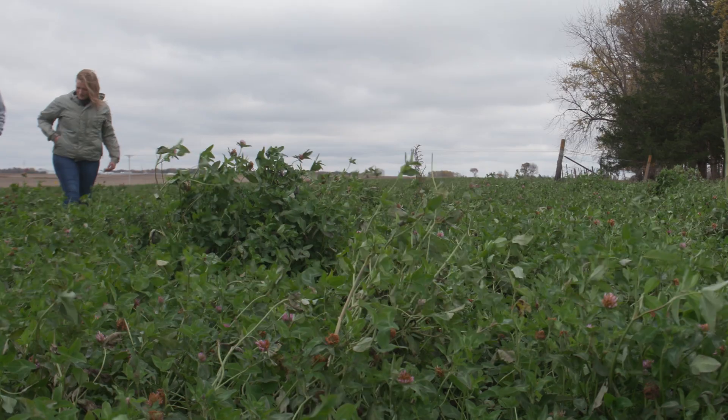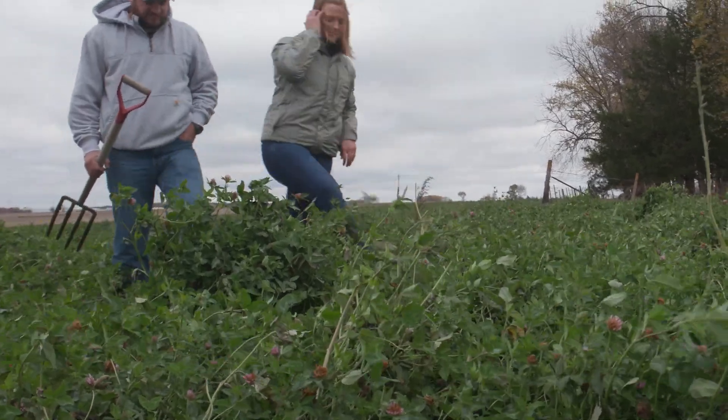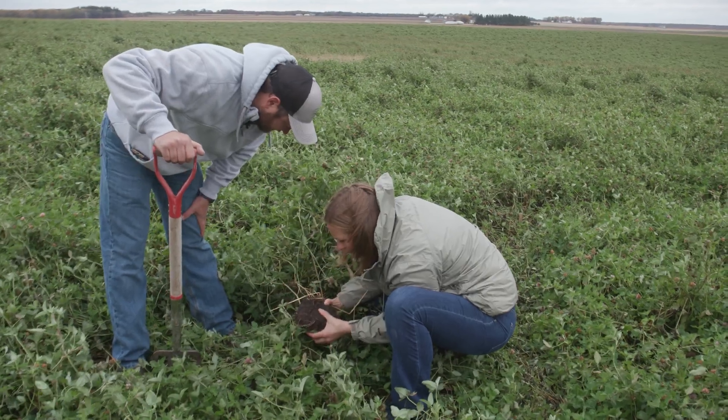Our rotation looks pretty similar, except we just leave it bare in the fall. Last couple years, we've actually seeded our clover first, and then a couple weeks later we'll get in and seed our oats. This clover was frost seeded at the end of March, and then oats were planted in here shortly after. It was frost seeded at about five to six pounds an acre — still trying to tweak that and figure out the best seeding rate.